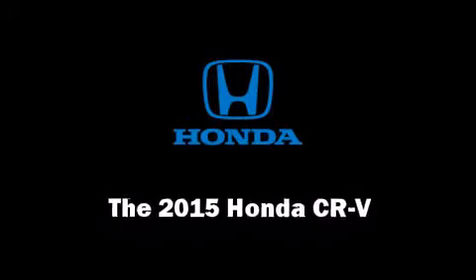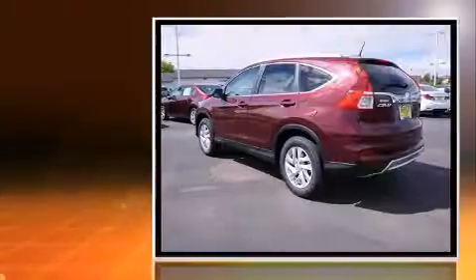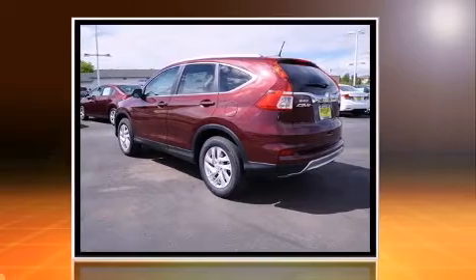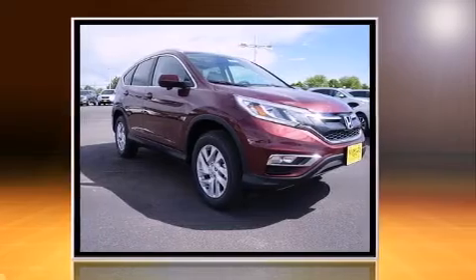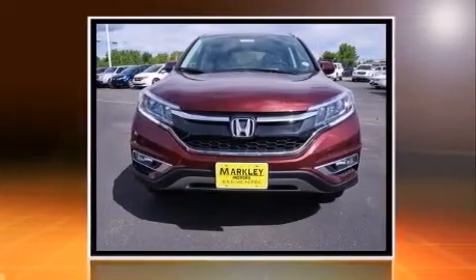Take command of the road in the 2015 Honda CRV. It features a continuously variable transmission, all-wheel drive, and a 2.4-liter four-cylinder engine. A wealth of standard features means that you no longer have to sacrifice, like heated seats and leather upholstery.